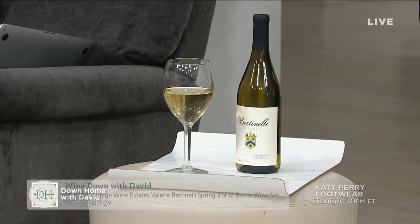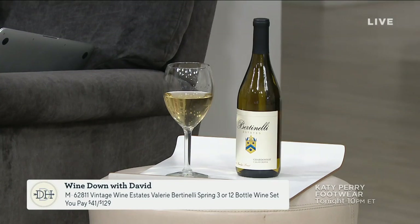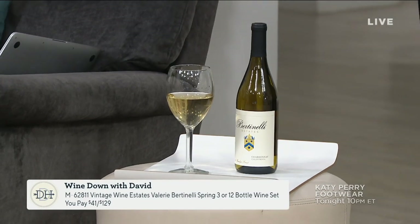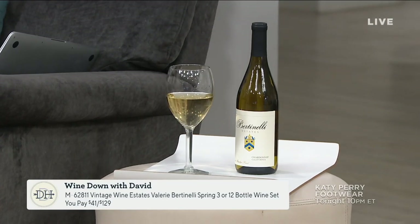At the end of our show, as we do every Thursday night, I reward myself with a little glass of wine in a segment we call 'Wine Down with David.' This is from Valerie's Wine Collection. We also want to congratulate Val — she won not one but two Daytime Emmy Awards this week for her show, Valerie's Home Cooking on Food Network. A big congratulation to Valerie. It's available on QVC.com.